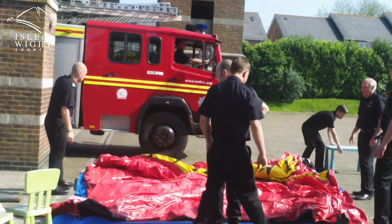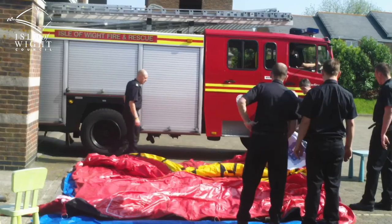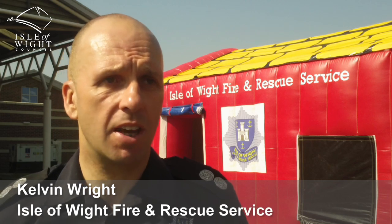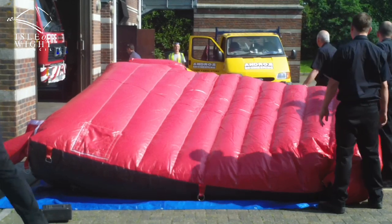We have an inflatable smokehouse that we take to summer fairs and fetes to demonstrate what happens in a fire situation, but in a safe environment. We use synthetic smoke. The smokehouse is inflated and we like to get families — both children and parents — in there, to really show them how smoke will activate in a fire.